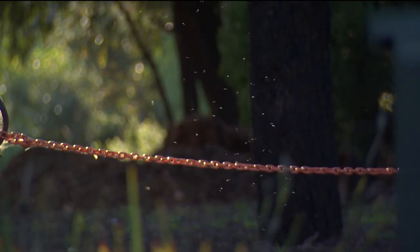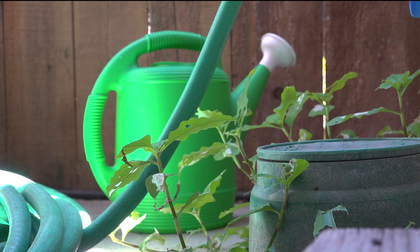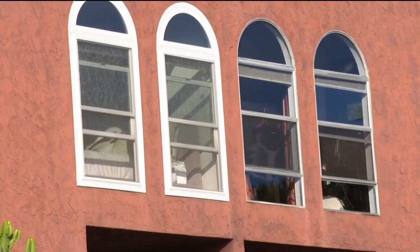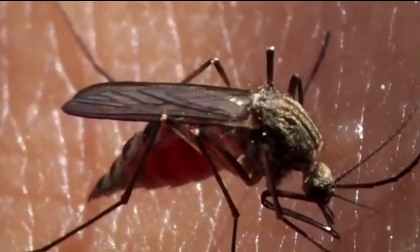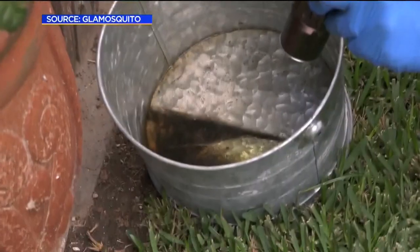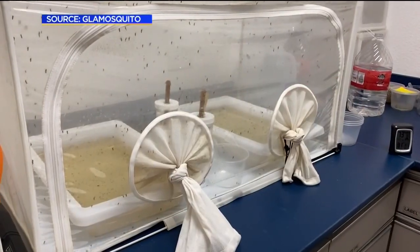To protect yourself, Conlon says eliminating any source of water around your house is the most effective way to deal with the mosquitoes, closing all windows and doors, or at best using window screens. The county recently finished applying mosquito larvicide to waterways known to breed mosquitoes throughout San Diego in an effort to keep the numbers under control.